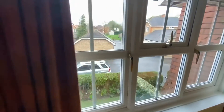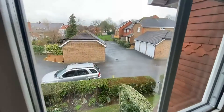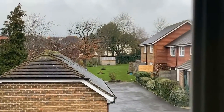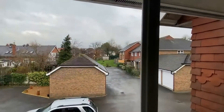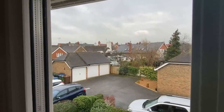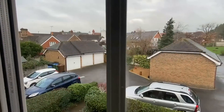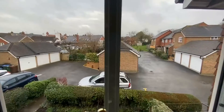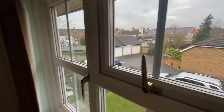Looking out the back you can see the communal gardens — they wrap around all of the estate which is really nice and well maintained. The garage block is visible and the one in the middle comes with this property. The parking you can see is first come first served, so if you have a car you won't have an issue parking here.